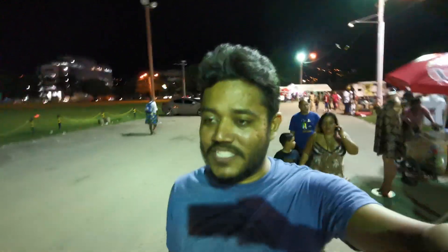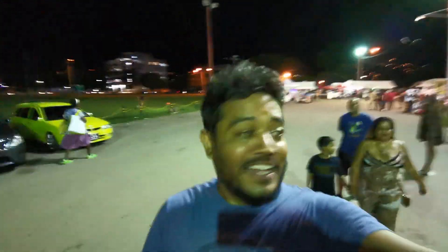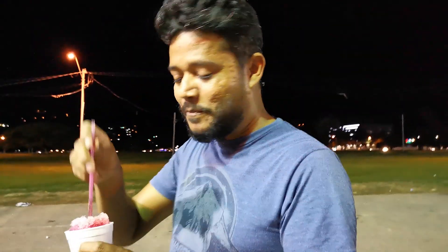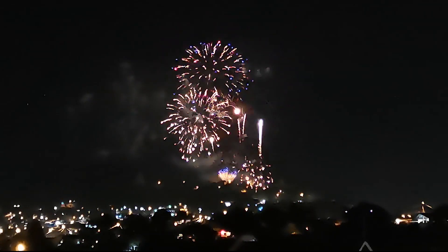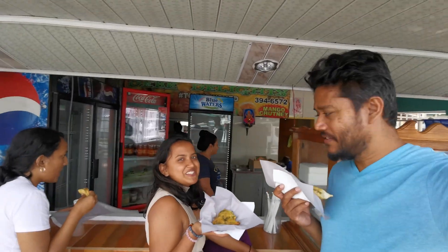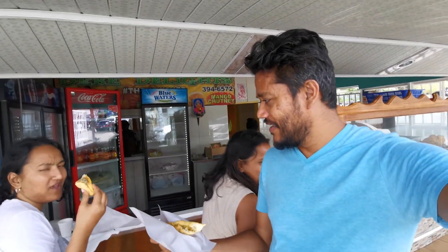In the Queen's Park Savannah there is an area for food that we just walked through. While I'm here I had to eat more traditional street food, so we came by the doubles at Shaden Debe — the famous Debe way. We're eating aloo pie, sahina pie, and of course the famous doubles.